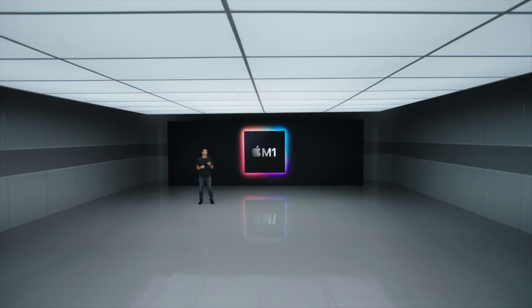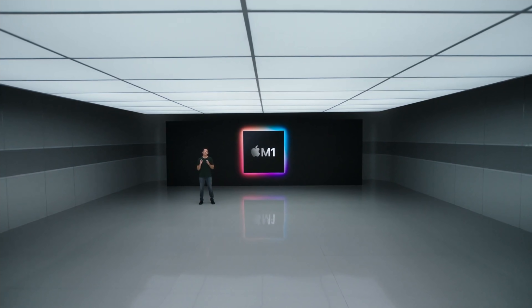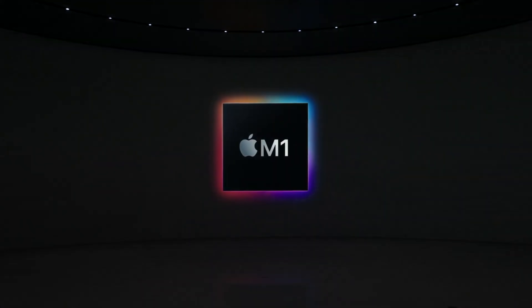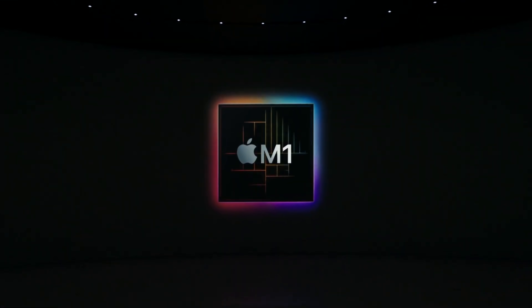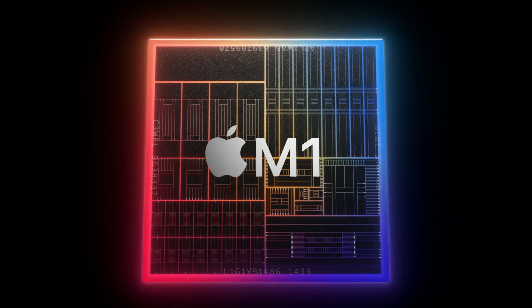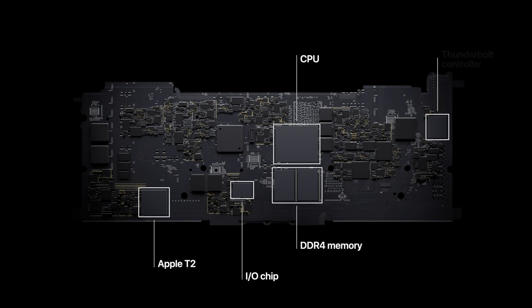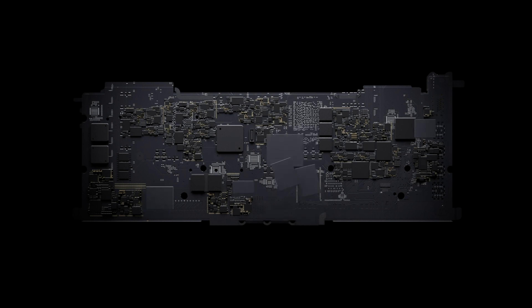One of Apple's biggest advantages is vertical integration, meaning they have complete control over their hardware and software, and now they've taken it to another level by creating their first in-house system on a chip for the Mac called the M1. What this does is basically consolidate what used to be many different components such as a processor, graphics card, and memory into one single chip.